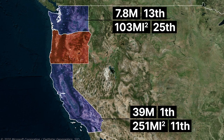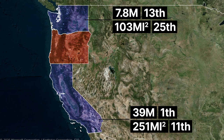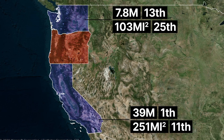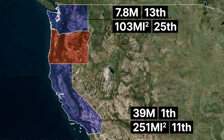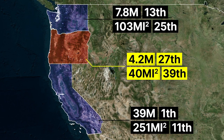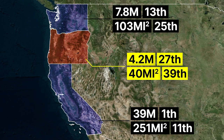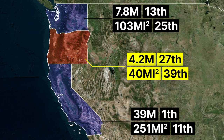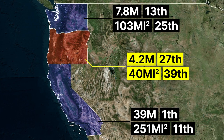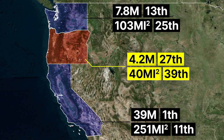Additionally, California, with a population of 39 million people, is considered the most populous state, with a population density of 251 people per square mile, and ranks 11th in terms of population density. In contrast, the population of Oregon is only 4,200,000 people, ranking it 27th in terms of population, and they live at a density of 40 people per square mile, which gives it a rank of 39 as a low density state.